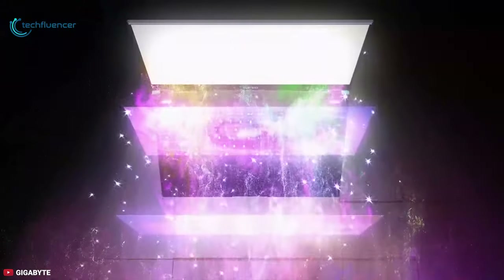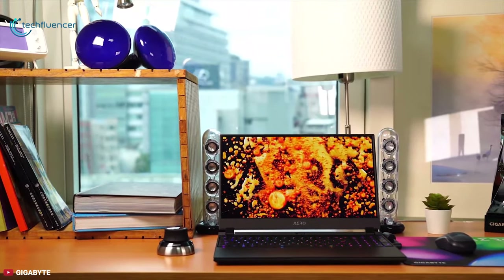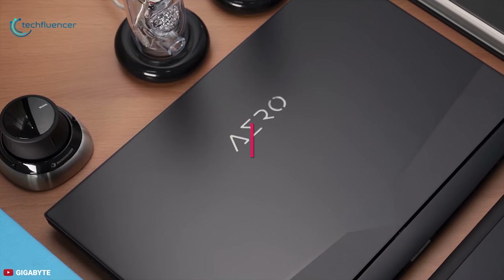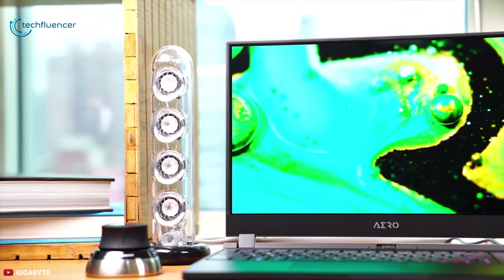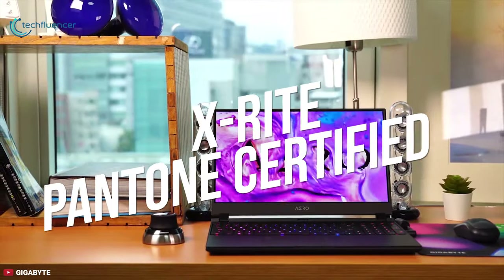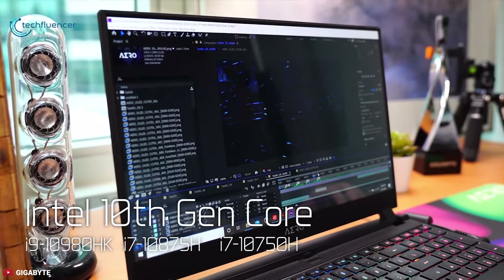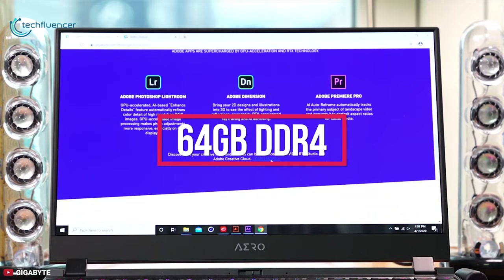Number 5: Gigabyte Aero 17. Are you tired of portability getting in the way of productivity? Meet the new Aero 17 laptop from Gigabyte, designed to deliver workstation performance on the move. Featuring a 17.3-inch 4K HDR display with 3mm ultra-thin bezel and 100% color gamut with Adobe RGB, the Aero 17 allows content to be extended and is X-Rite Pantone certified, intended to deliver more accurate colors.